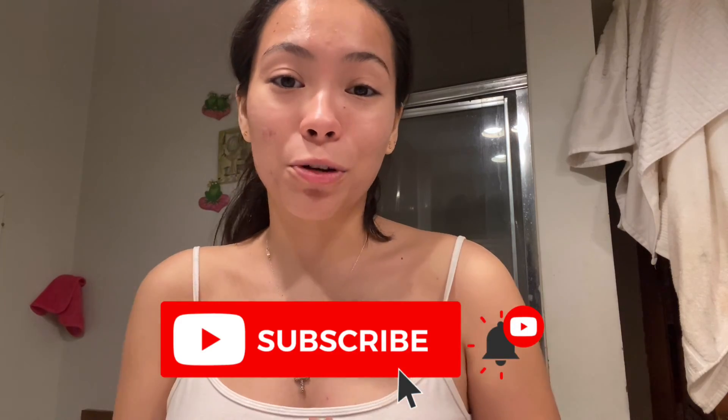That is it for my skincare, guys! I hope you enjoyed watching my nighttime skincare routine. I will try to put all of my products in the description below, and I'll have some items in my Amazon shop so you can find exactly where I get them. Thank you so much for watching — if you enjoyed this video, please give it a thumbs up, subscribe to my channel for more videos, and I'll see you guys next time, bye!